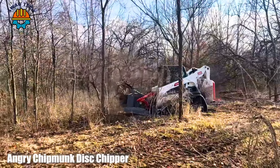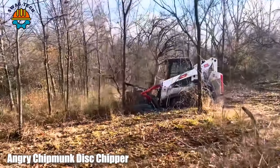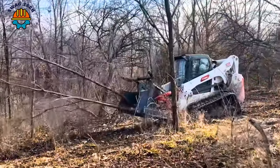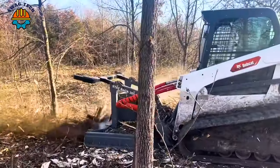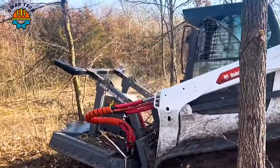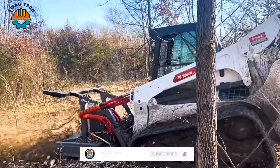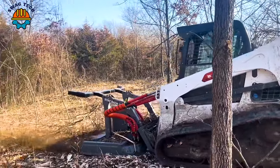With high-speed rotating discs, the Angry Chipmunk disc chipper easily turns large logs and branches into wood chips. With an impressive output capacity, it processes up to 20 tons of material per hour.